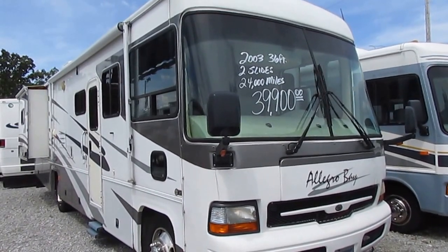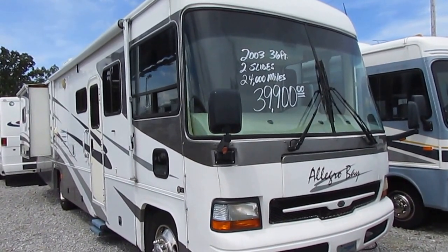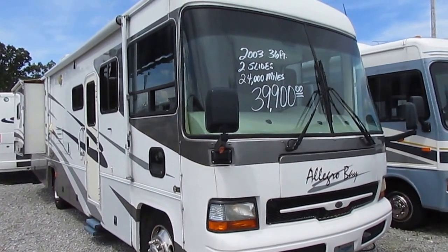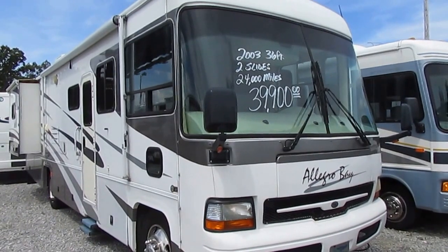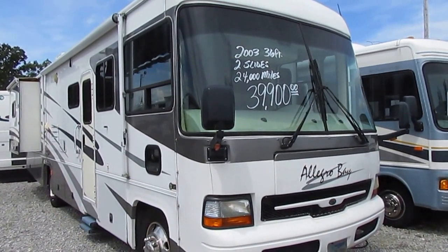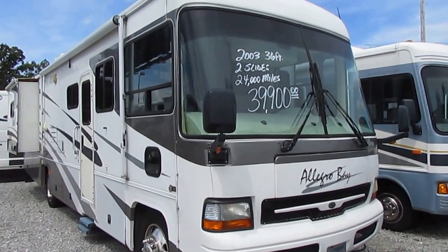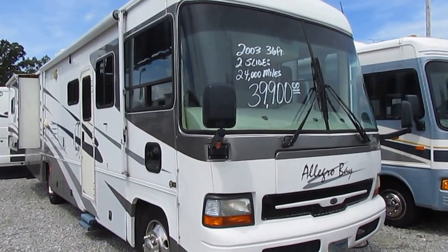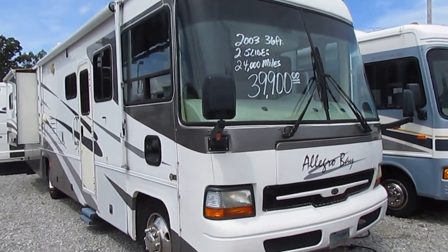Good afternoon folks. Big Bo here with another great Class A Motorhome value from Parkway RV Center. Today we got in one of my personal favorite brands — a 2003 Tiffin Allegro Bay, model number 36 DB, two slide outs, only 25,000 miles.